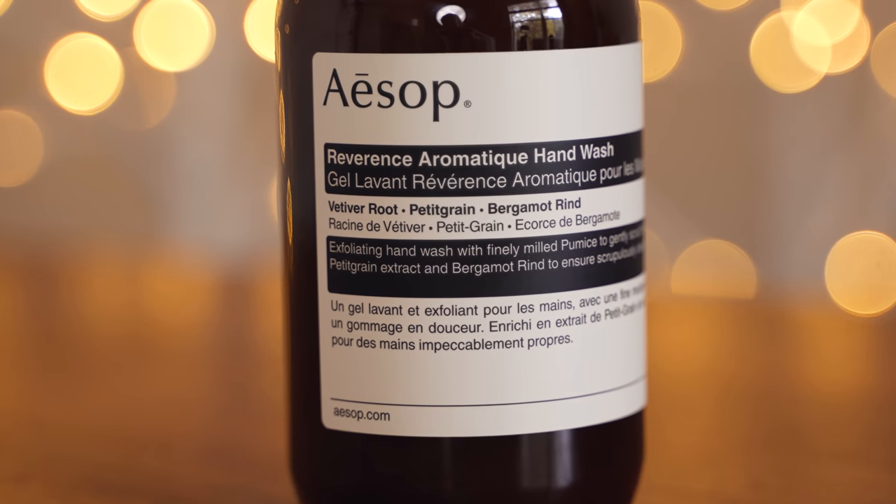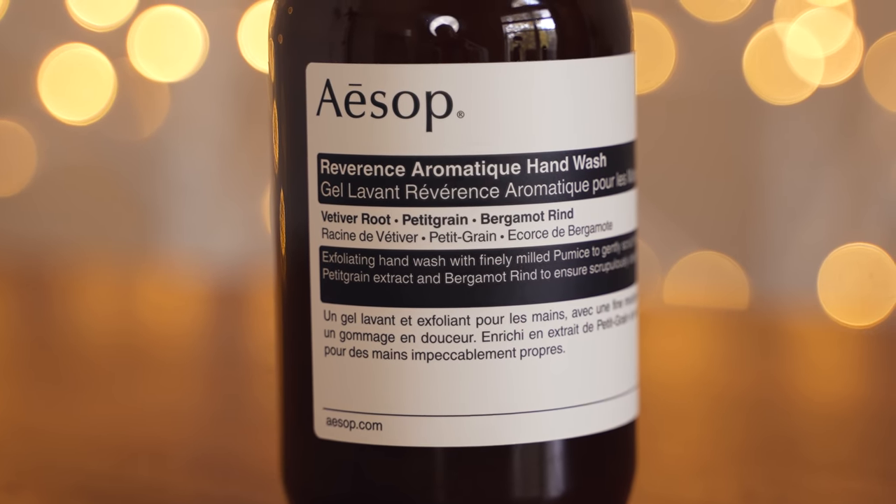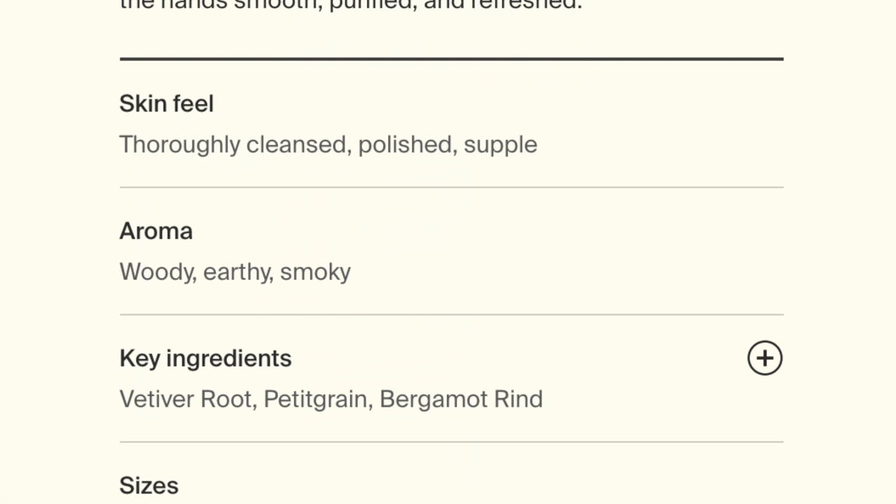I used this hand wash and it transformed me. It has exfoliating pumice in it, so it leaves your hands incredibly smooth, and the scent is incredible. I literally sat at dinner the whole time just smelling my hands and talking about how good they smelled. It retails for $38 — yes, I spent $38 on a bottle of hand soap. I am either that insane or this is that good, and I'll let you decide. I will link it below. Get one for your person, get one for yourself — honestly, you deserve this. Trust me.